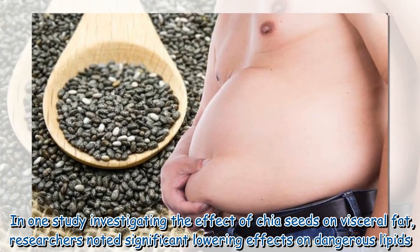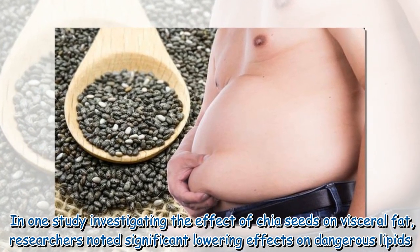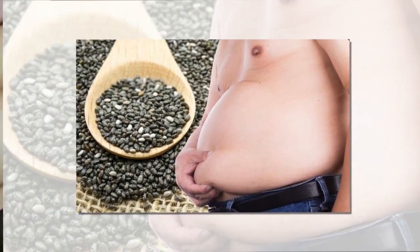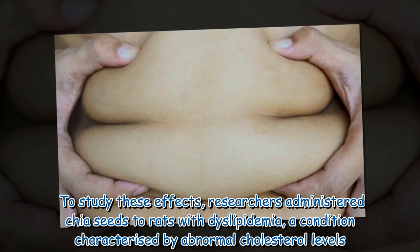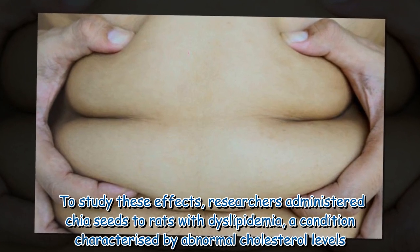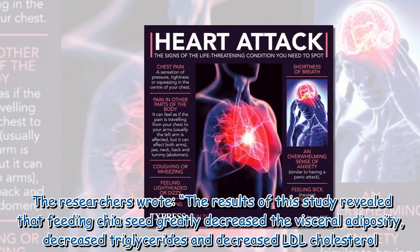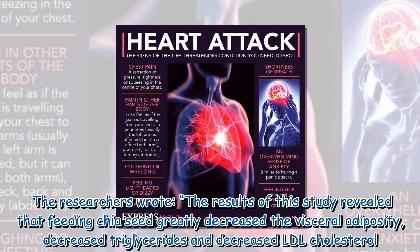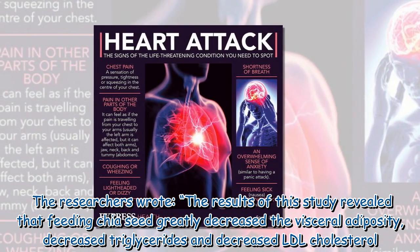In one study investigating the effect of chia seeds on visceral fat, researchers noted significant lowering effects on dangerous lipids. Researchers administered chia seeds to rats with dyslipidemia, a condition characterized by abnormal cholesterol levels. The results revealed that feeding chia seed greatly decreased visceral adiposity, decreased triglycerides, and decreased LDL cholesterol.